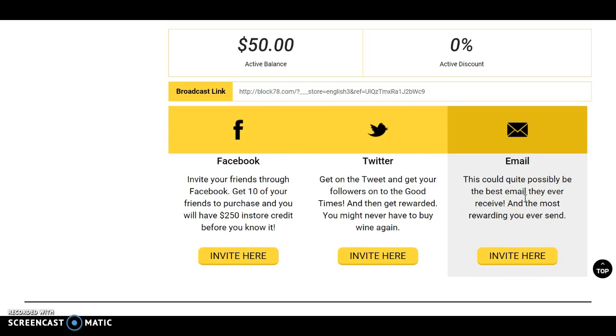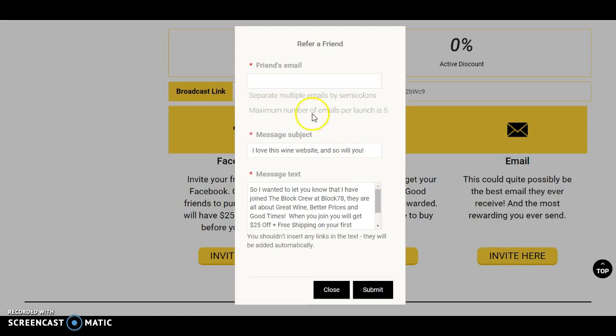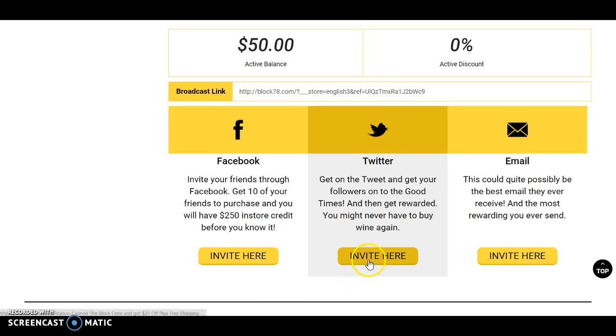I found that the most effective way is probably via email. Let's have a look at how it looks — basically you put your friend's email address in, and the subject line says 'I love this wine website and so will you.' You can change that subject heading and also change the message text. Click submit and the email gets sent to them. They click on the link, sign up, and once they've made a purchase, you'll get your $25 of in-store credit.